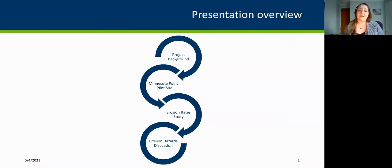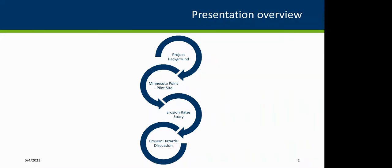As Madison mentioned earlier, we're going to hold questions. But if something comes up that's pertinent to a slide and you send it in the chat, Madison is free to interrupt me and we can get clarification there.